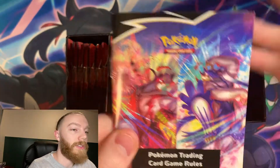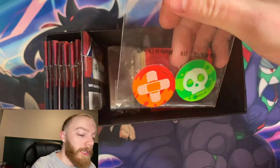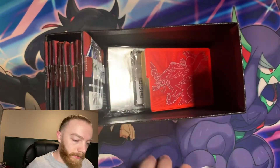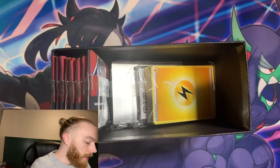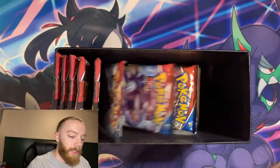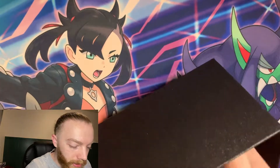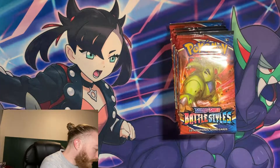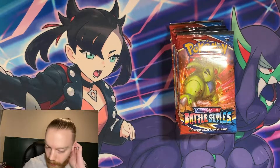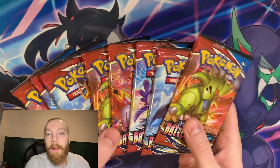Here is the Trading Card Game rule book — that's going straight to the garbage. We've got the burn and poison tokens, some new dice, the dividers you keep in here because this also counts as a carrying case for your cards, some energy cards — a huge stack of them. If you're an avid collector like me you pretty much just toss all the energies you get. And here are the sleeves. All right, here is why we are here — these eight Battle Styles booster packs!